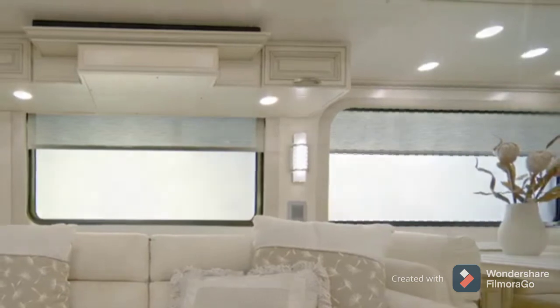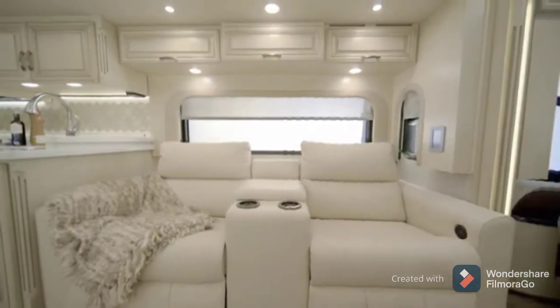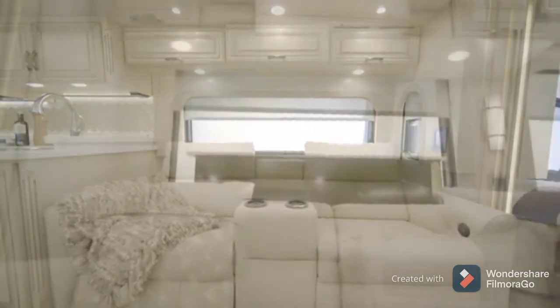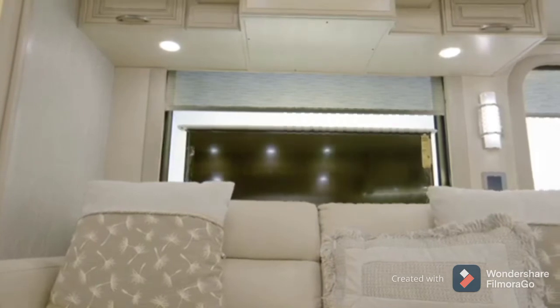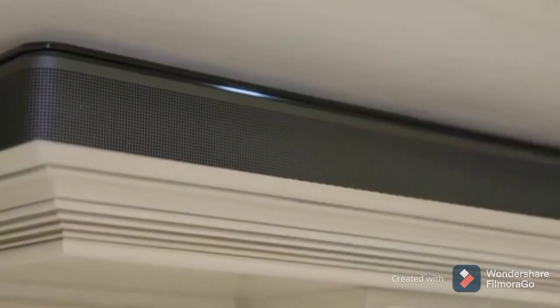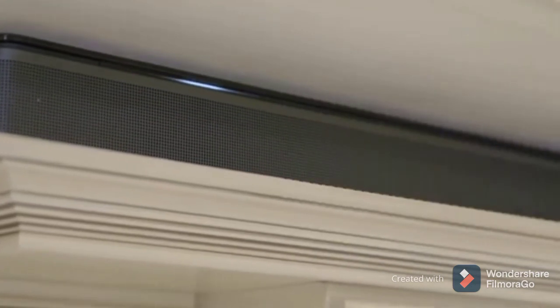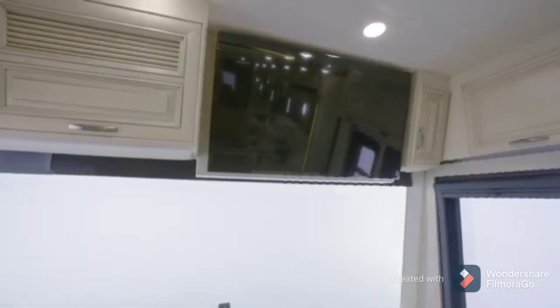In the 2021 Essex, you'll find a full complement of entertainment options that make it easy to enjoy your favorite shows and movies. A retractable Samsung 4K LED TV is connected to a Blu-ray DVD player and a Bose SoundTouch 700 soundbar with Bluetooth compatibility. A Wi-Fi signal booster and an additional overhead-mounted TV also come standard.